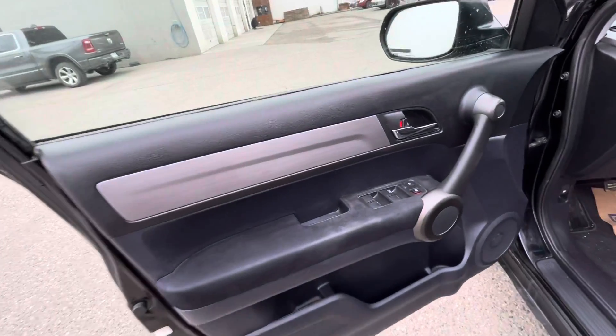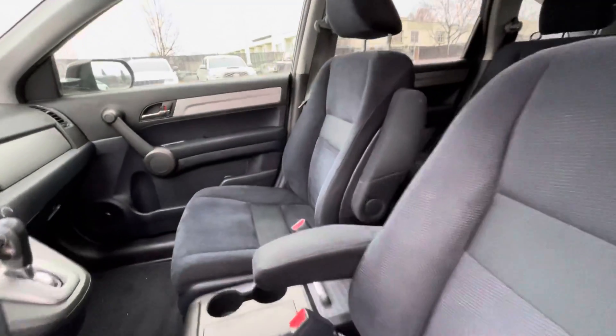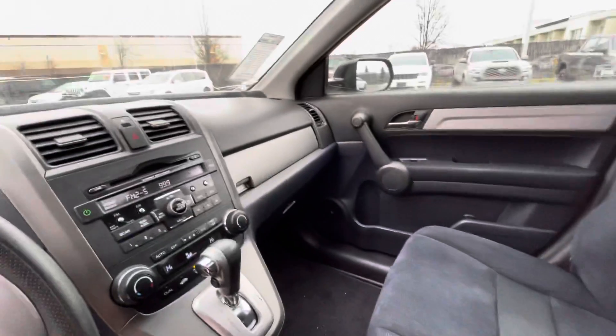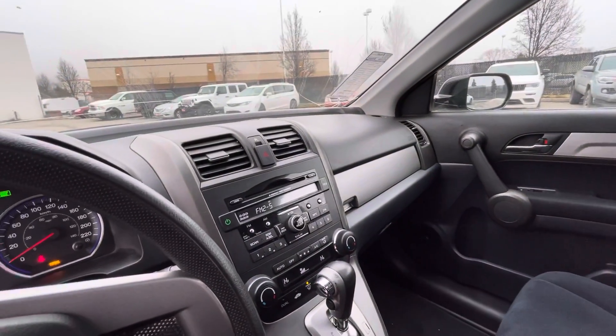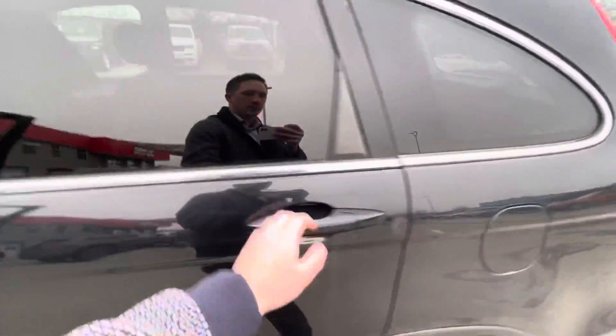Coming into the interior, as you can see, extremely clean. It was previously owned by a couple who decided they're going to be adding a couple more kids to the family, so it's time to get into something a little bit bigger.